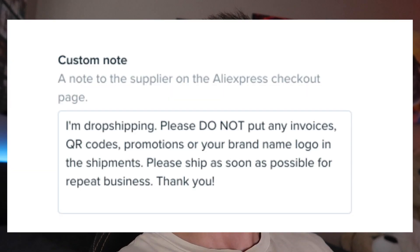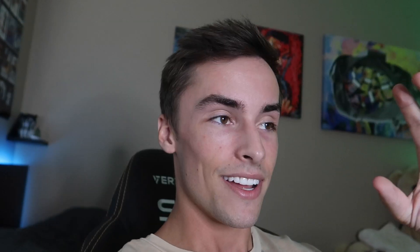When your customer receives a product from AliExpress, they're going to get Chinese labeling in a plastic bag 30 to 50 days later. A lot of dropshippers include a note in their AliExpress order notes saying don't include any invoices or QR codes, but chances are your customer is still going to get that message included anyway. Suppliers will literally ignore that completely and send your customer Chinese labeling, and you have no idea whether they do or don't because you have no communication with the supplier in the first place.